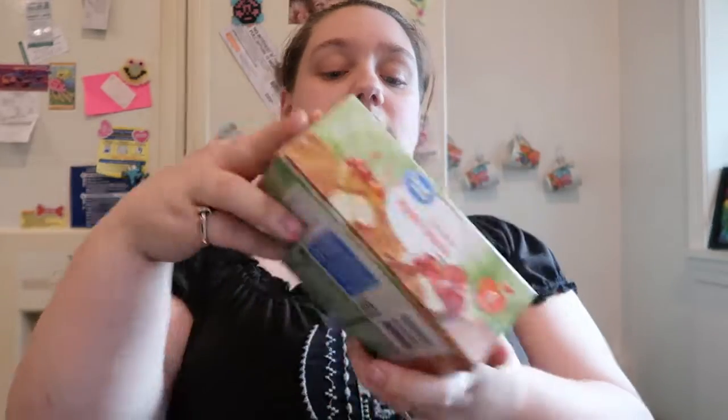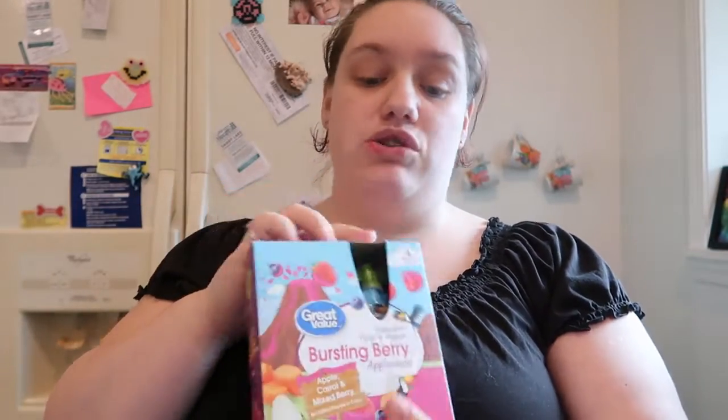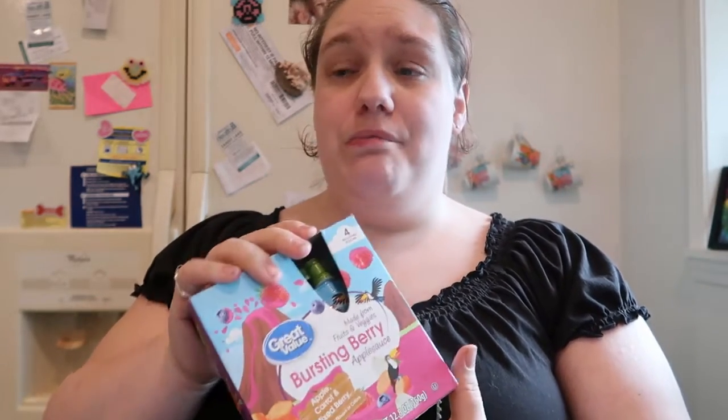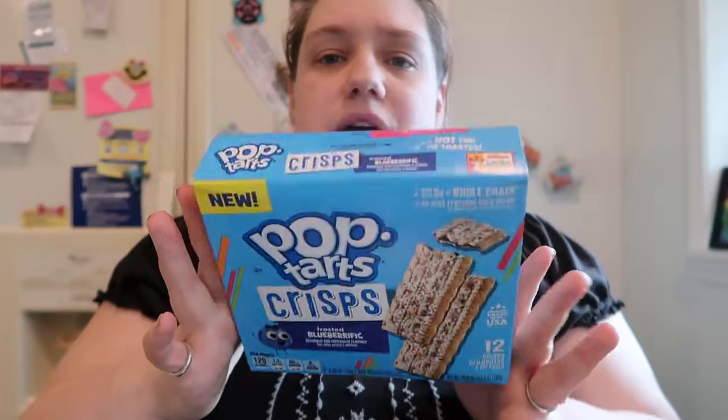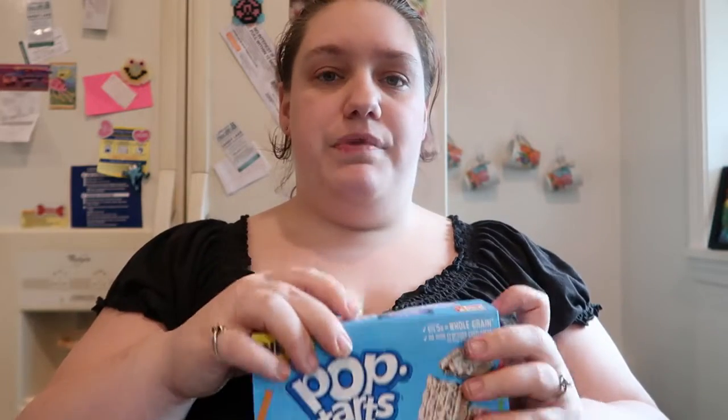I got Ella some cinnamon applesauce pouches and some bursting berry applesauce pouches — there's four pouches in each. It's not the best price but I'm trying to get her to eat more healthy stuff instead of straight junk. Even Tim agreed she needs to start eating healthier, and then we came home and he gave her an Oreo. I also got her these pop-tart crisps — frosted blueberry-rific, there's 12 crisps or six per pack. They're kind of like teething rice rusks but actually like mini pop-tarts.